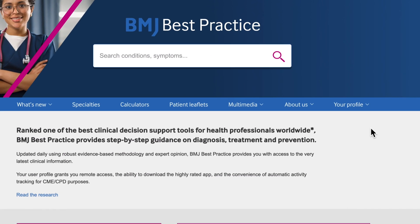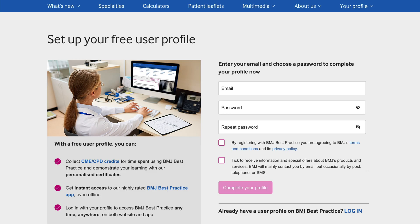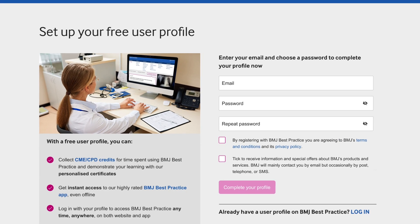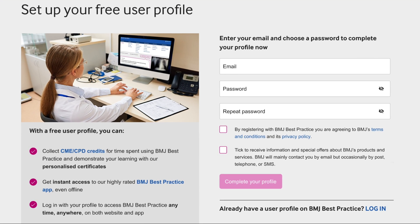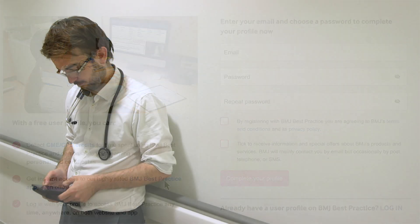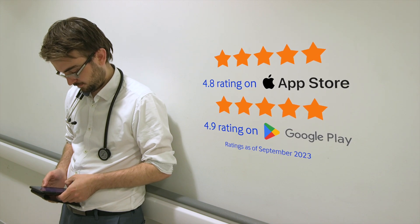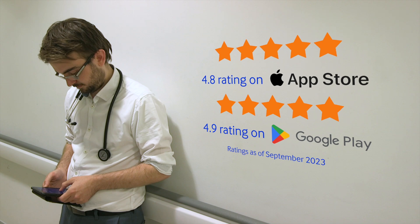Setting up a free user profile enables users to log into BMJ Best Practice from anywhere. When logged in, activity is automatically tracked for CME or CPD credits. These details can also be used to download the app. Our highly rated app gives you access to BMJ Best Practice anytime, anywhere, even when you are offline.